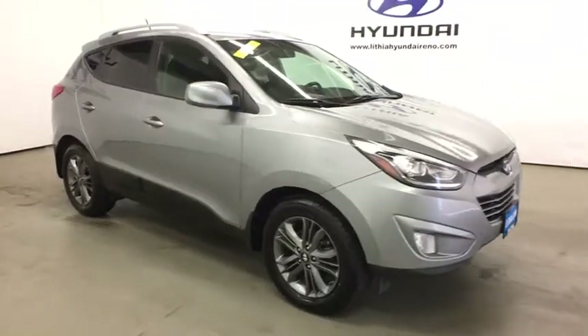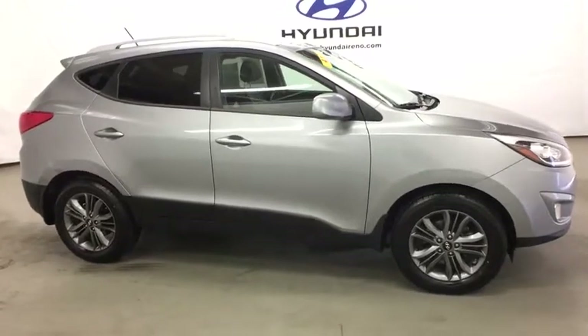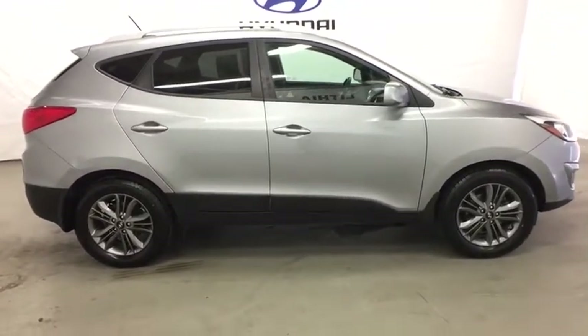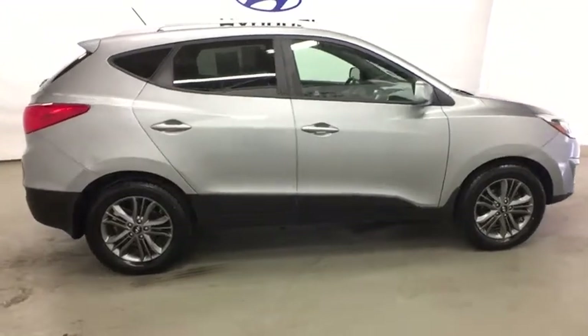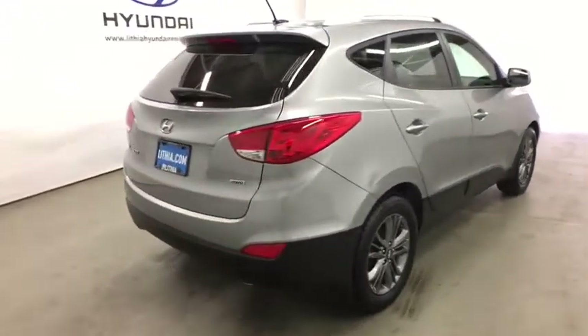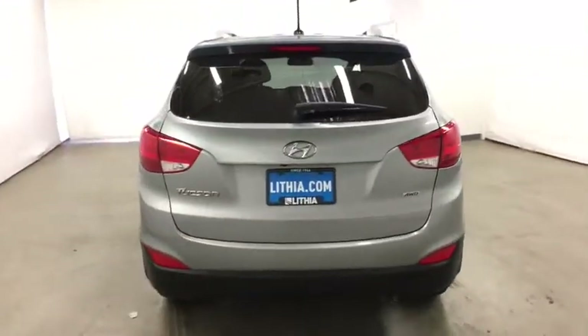The 2014 Hyundai Tucson. Boasting low noise and vibration levels and a smooth ride, the Tucson combines the rugged utility of an SUV with the maneuverability and refinement of a car. With its spacious interior, small never felt so big. This vehicle has less than 105,000 miles.